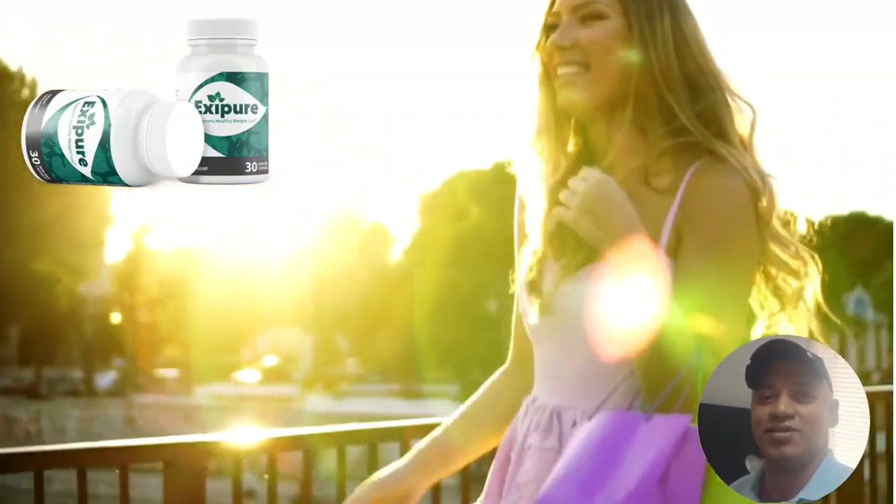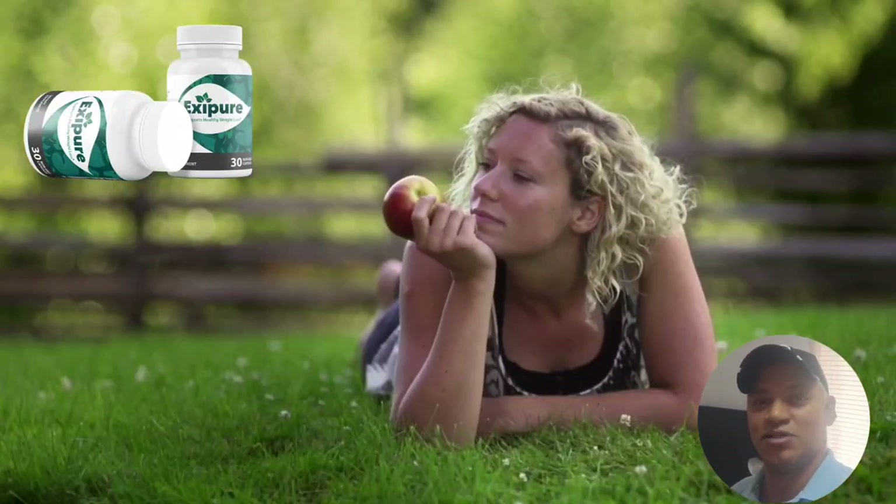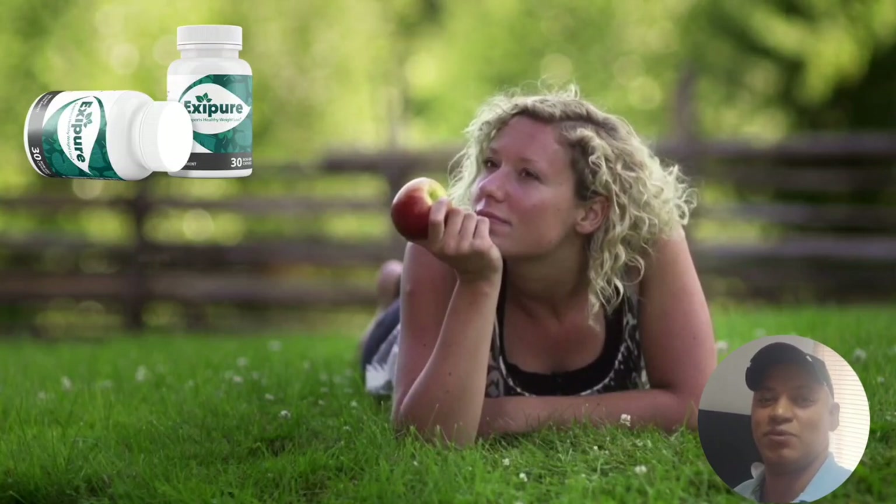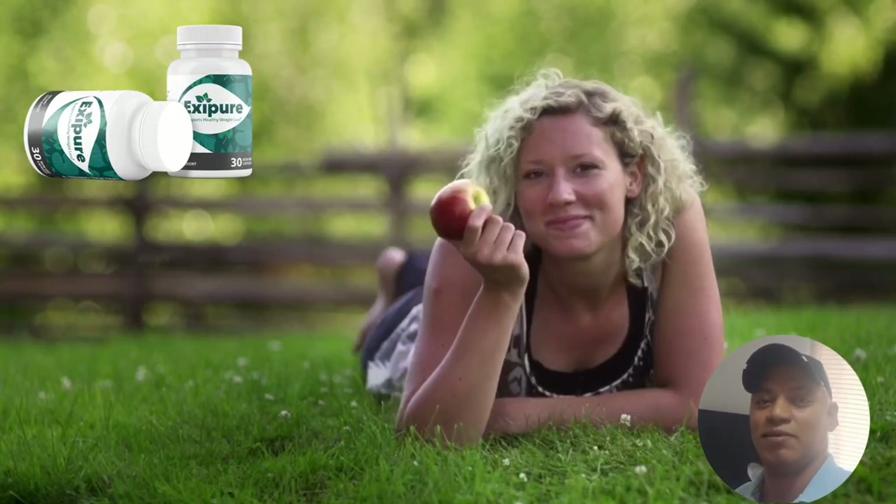While most studies show that diet and exercise target belly fat, the makers of Exapure claim otherwise. According to them, brown adipose tissue — BAT — is the real cause of belly fat.